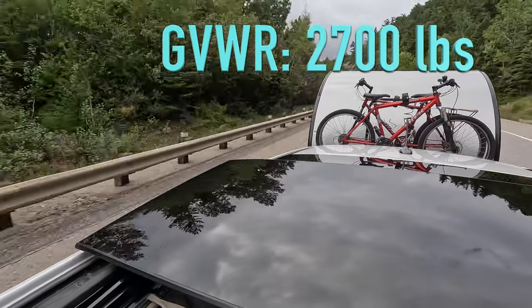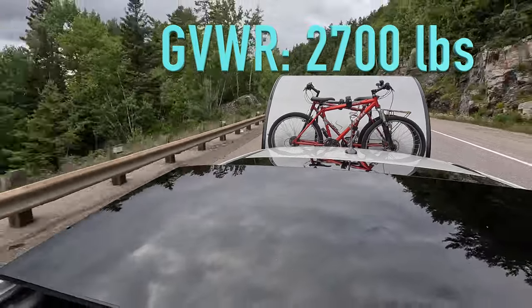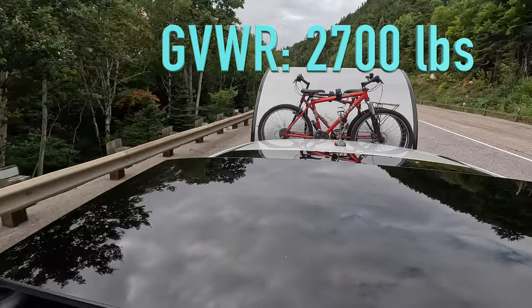Here's the first key point, which especially applies to smaller trailers with small payloads: you can bet at some point you will tow your trailer fully loaded. So when calculating your towing numbers, use the trailer GVWR as the amount of weight you need to tow.